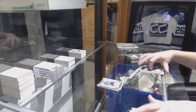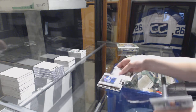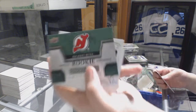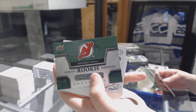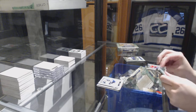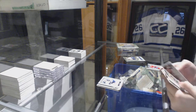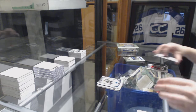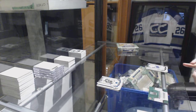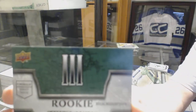Numbered to 699 Logan Couture for the San Jose Sharks. Numbered to 599 Wendell Clark for the Leafs. We've got an Emerald rookie redemption for the New Jersey Devils. And a rookie numbered to 99 of Sam Niku for the Winnipeg Jets. Sapphire numbered to 45, David Pastrnak for the Boston Bruins. And an Emerald jersey patch rookie relic redemption, number 3.